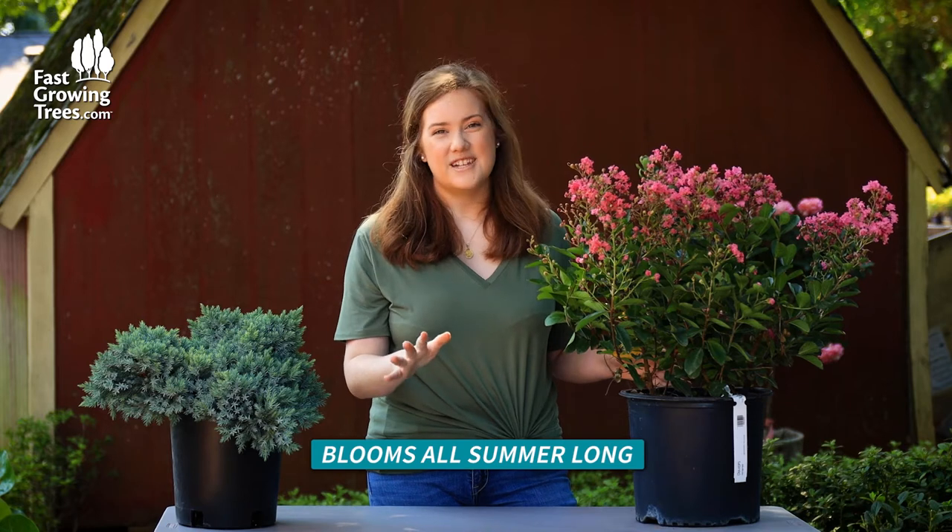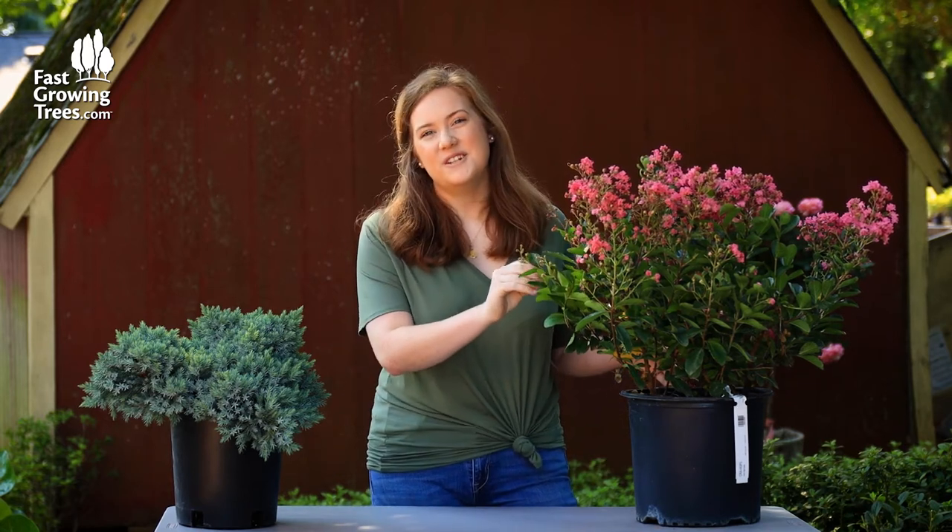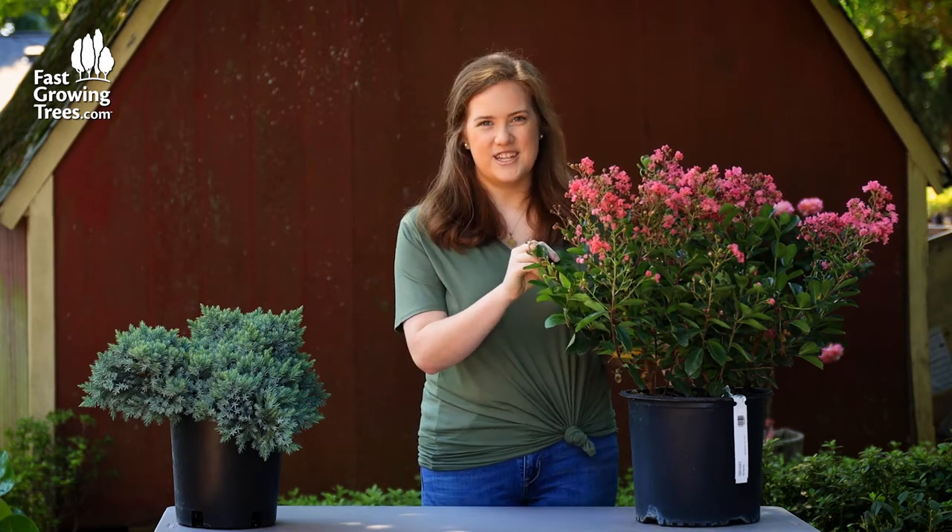It's a wonderful long-lasting tree, tough as nails, and they even have a pop of color in the fall time with red, kind of orange foliage.